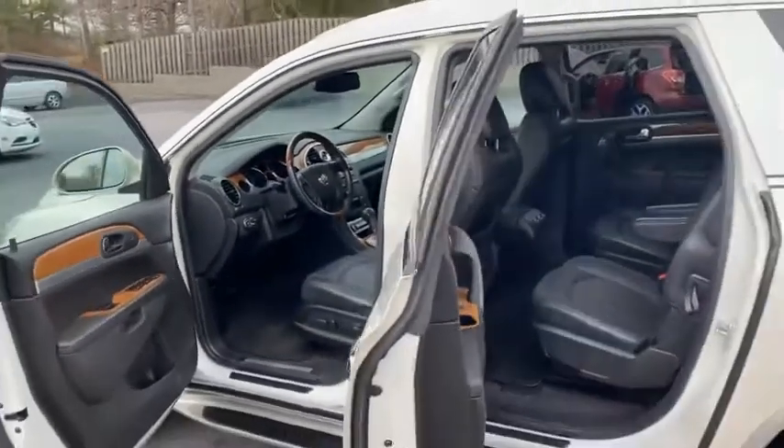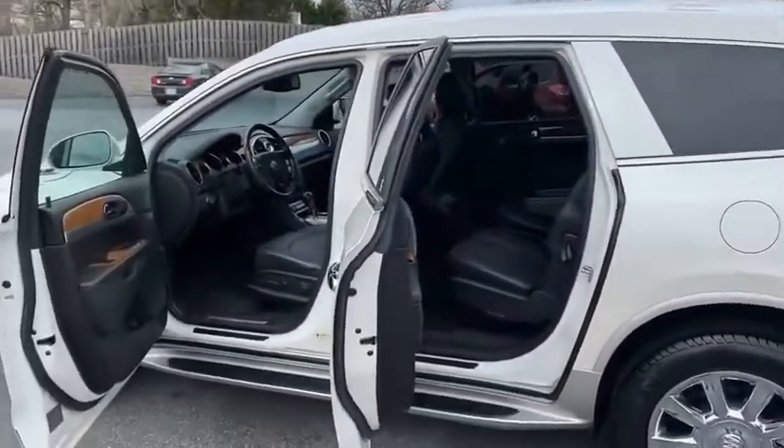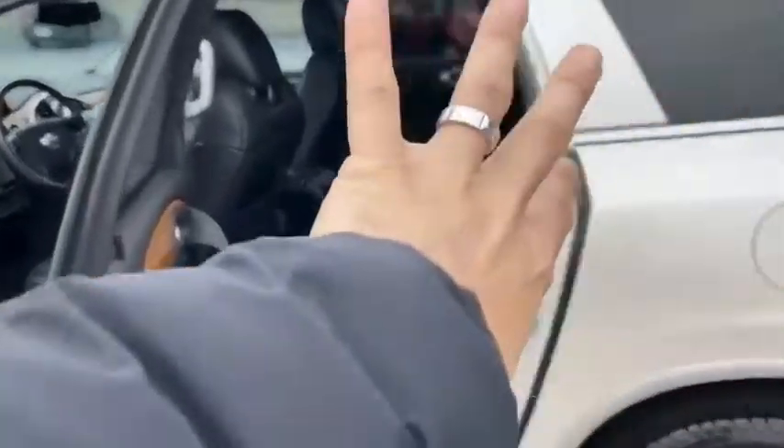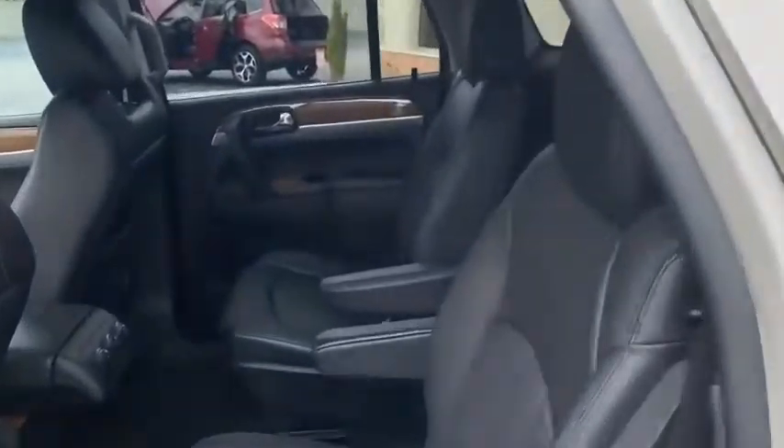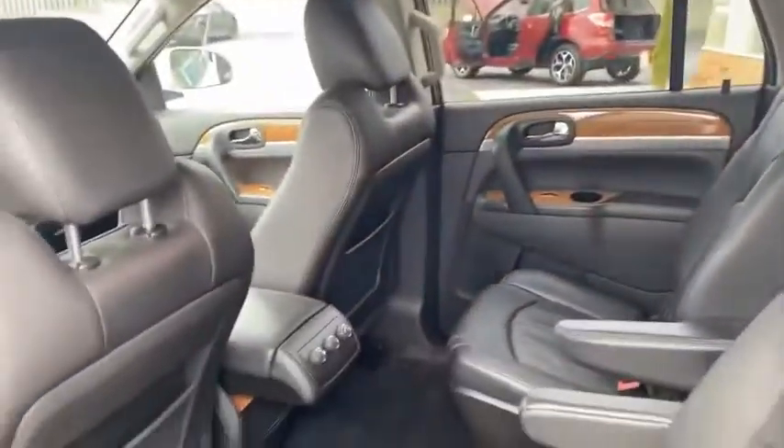Heated seats, digital climate control, reverse backup camera, third-row seating back there. Easy-access power seats — you just hit this, this seat slides up, and it gives you awesome access to the rear. There's your rear. It even stows and goes if you don't need it.